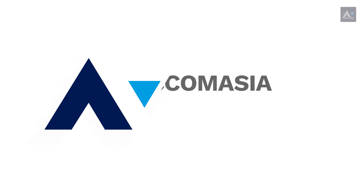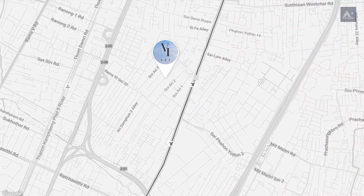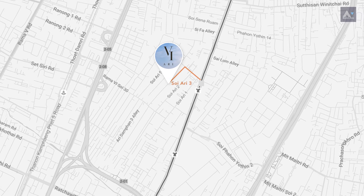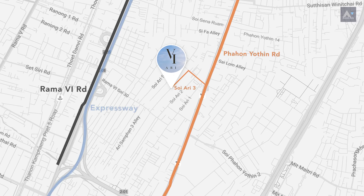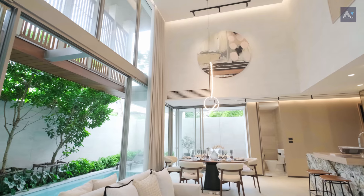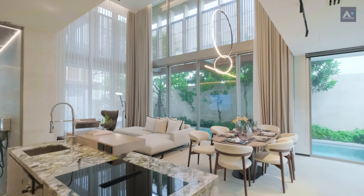Let's talk about the location first. The house we are showing you today is a show house — fully furnished and ready to move in.